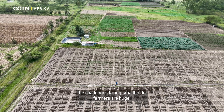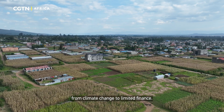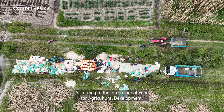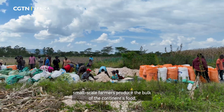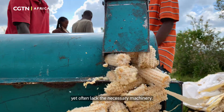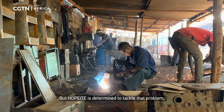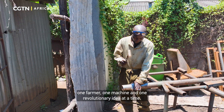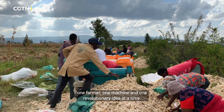The challenges facing smallholder farmers are huge, from climate change to limited finance. According to the International Fund for Agricultural Development, small-scale farmers produce the bulk of the continent's food, yet often lack the necessary machinery. But Hopeite is determined to tackle that problem, one farmer, one machine, and one revolutionary idea at a time.